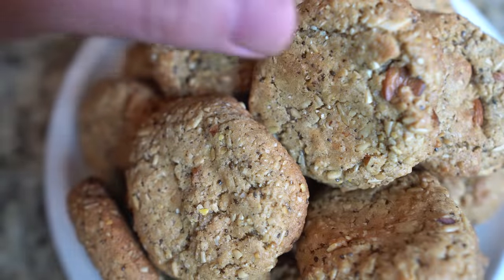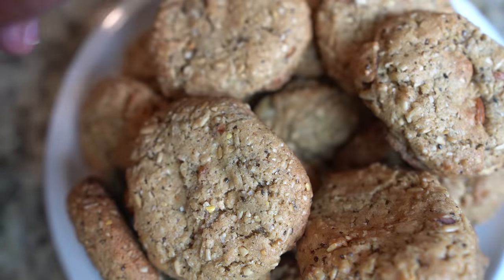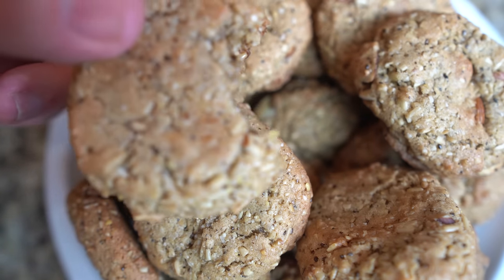Place on a wire rack to cool. These will make roughly two dozen cookies. The entire batch I estimate to have about 114 grams of protein, which is 4.75 grams per cookie.